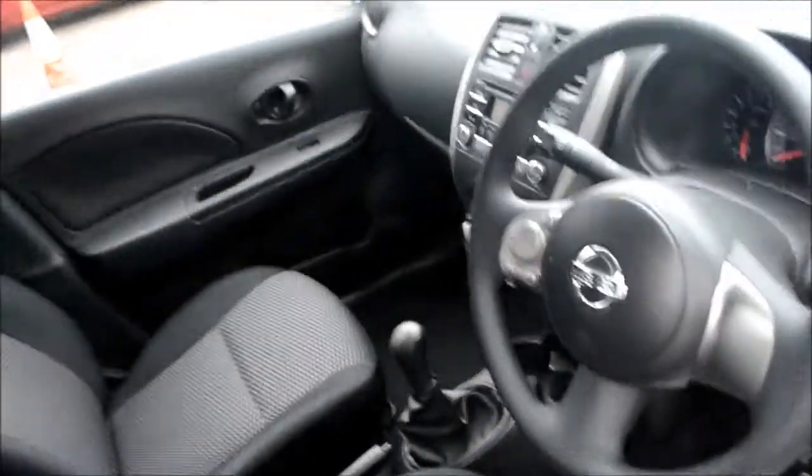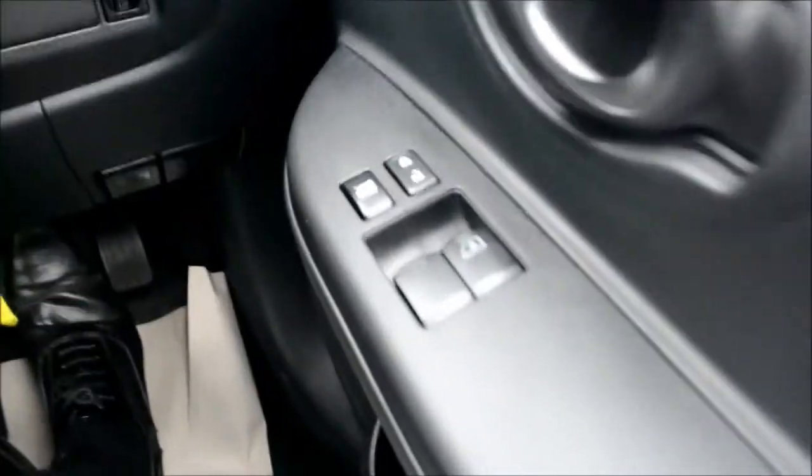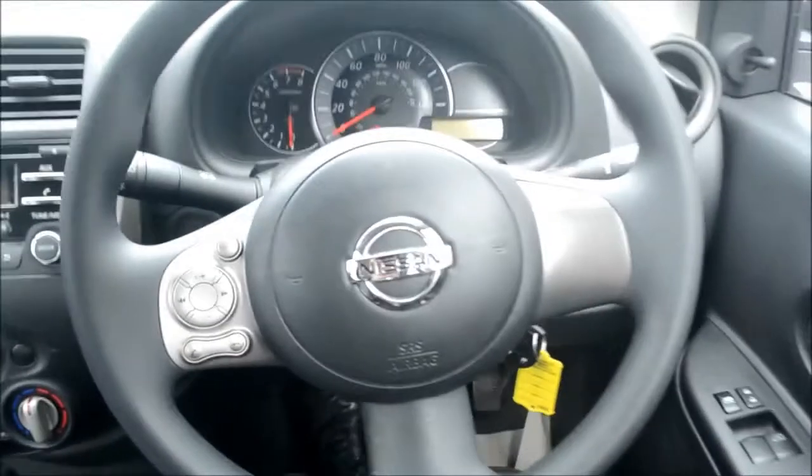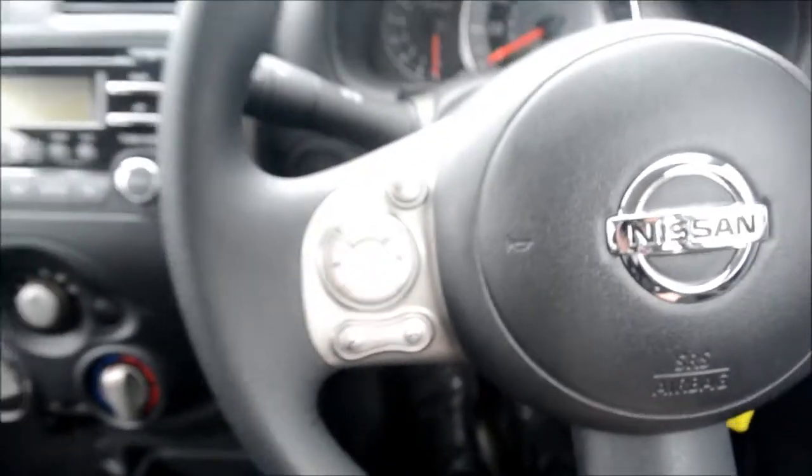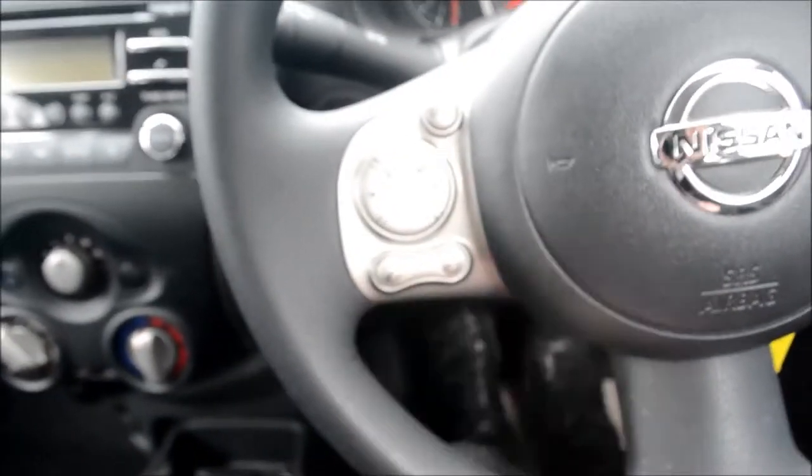Opening up the driver's door, I'm now sat in the driver's seat. On the right, that's where you'll find the electric windows — you can lock and unlock the vehicle from here and disable the windows from being operated. We do have steering wheel mounted audio controls on the left of the steering wheel, so we can change the volume, change the source input and also handle telephone calls from here.